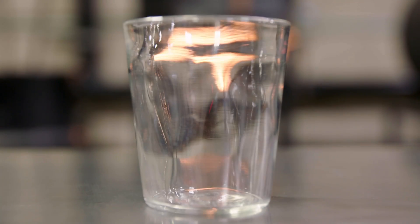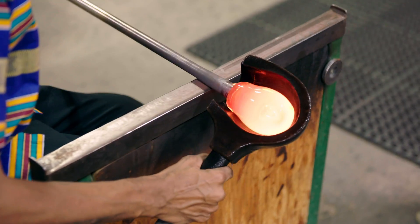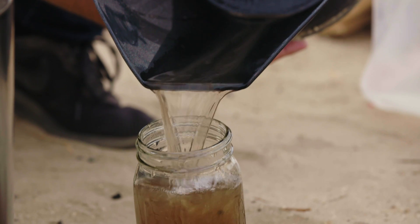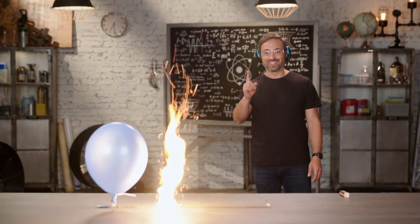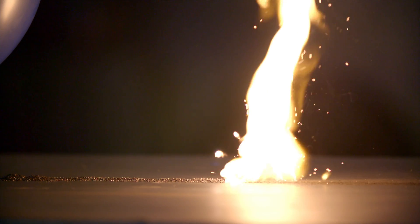If you take the potash solution and add bat guano or manure, crystals of a different potassium compound form — potassium nitrate, also called saltpeter. It's one of the core ingredients in fireworks and gunpowder. Saltpeter made from potash infused gunpowder in the muskets and cannons of battles fought in China, Europe, and the American Revolution.